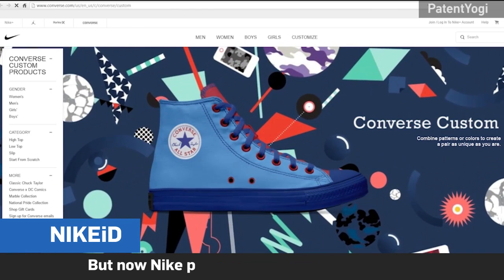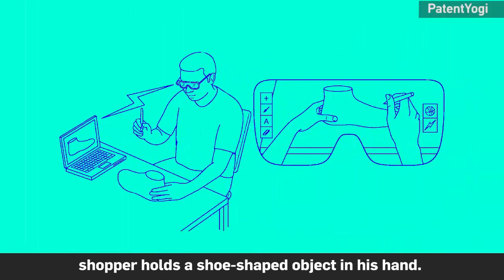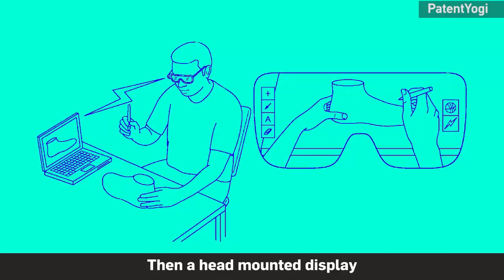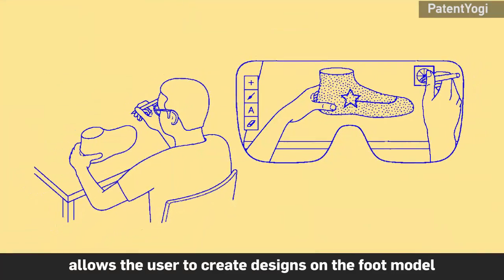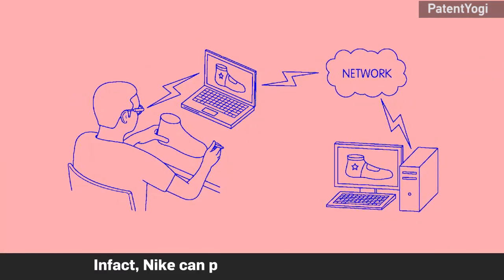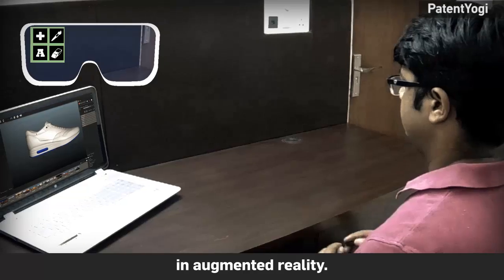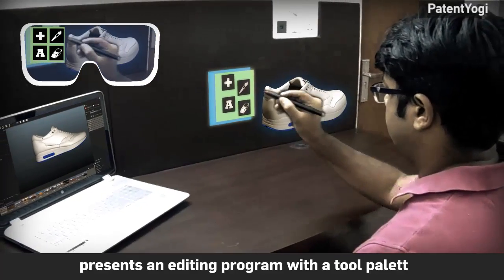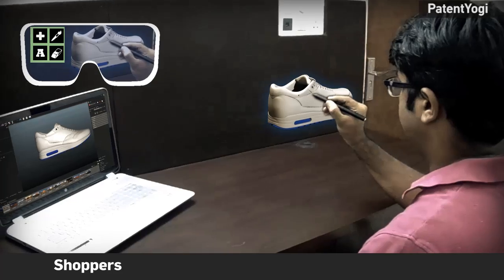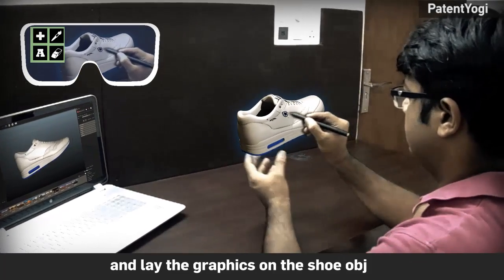But now, Nike plans to take it to the next level. According to the patent, the shopper holds a shoe-shaped object in his hand. Then, a head-mounted display allows the user to create designs on the foot model in augmented reality. In fact, Nike can provide the foot model itself in augmented reality. The head-mounted display presents an editing program with a tool palette, and shoppers use a pen to select tools and lay graphics on the shoe object.